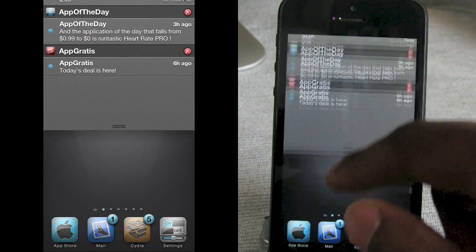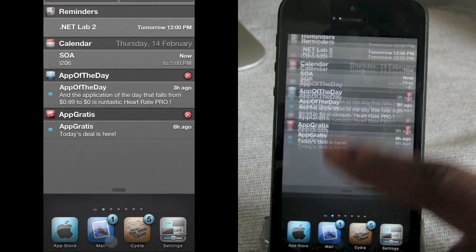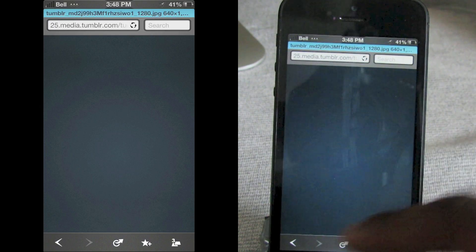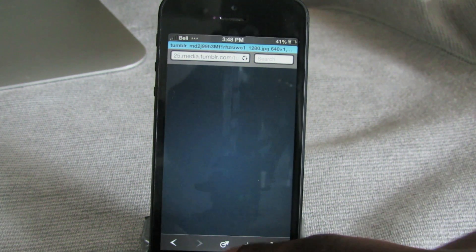Let's jump into the notification center — I like the metallic look of the notification center, it looks really nice. Let's jump into Safari: you've got that teal banner at the top and customized images for Back, Forward, Share, and Bookmark.